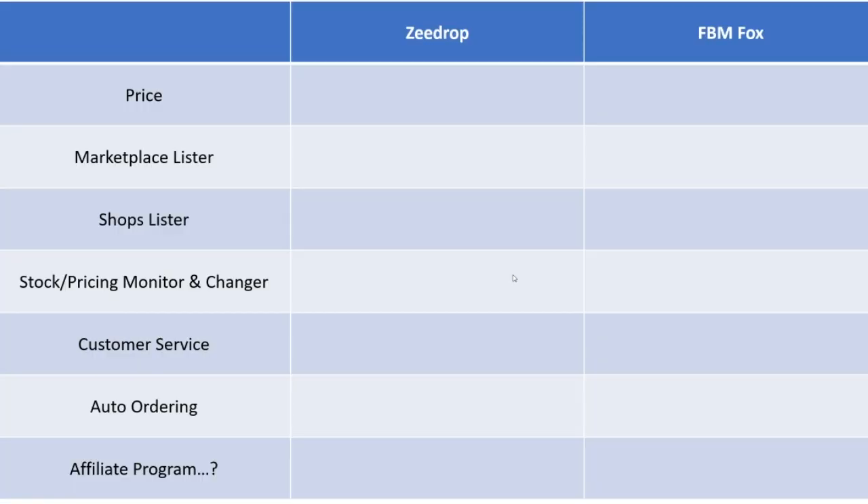We're going to grade them on price, Marketplace Lister, Shops Lister, Stock Pricing and Monitoring, customer service, and auto ordering. Then I'm going to put all that together and give you my opinion of which one is better and why — for beginners, but also advanced people alike. So the first thing we're going to grade these two on is price.